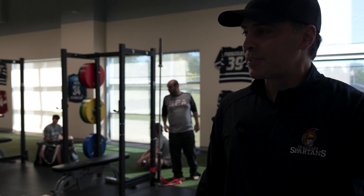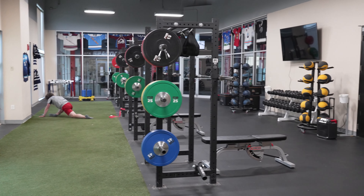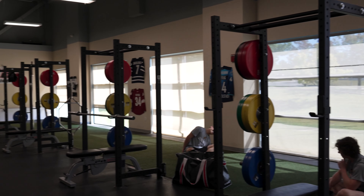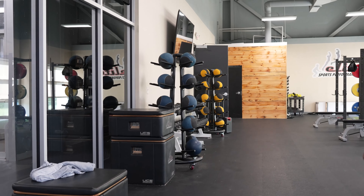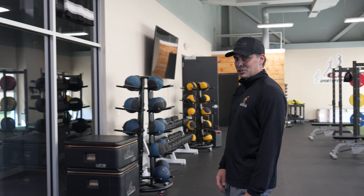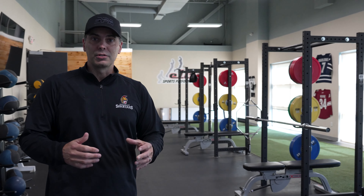Over here we have our weight training facility, fully equipped with all you need to train as a hockey player, from box jumping to the track. Players have unlimited access to the training facility here. We have a screen on the wall to provide additional training and development, and trainers come in here and work with every team. Every team is in the weight room one to two times per week, and players can come in to do stretching or personal workouts on their own based on their workout plan.